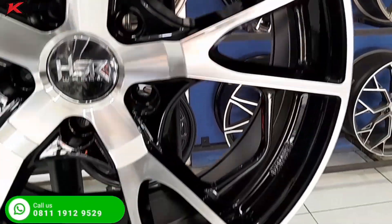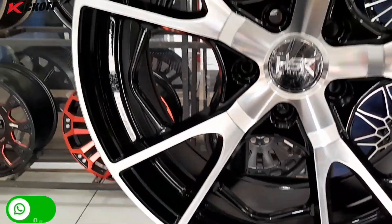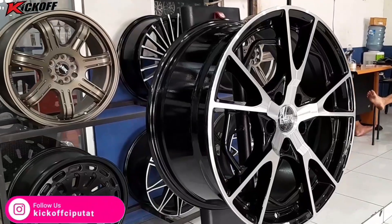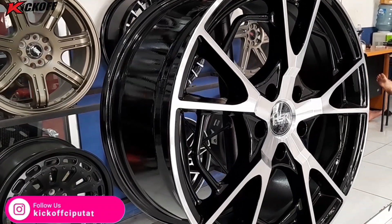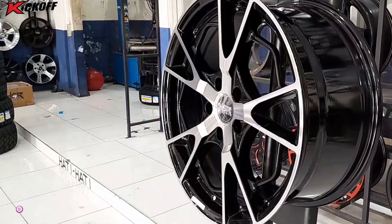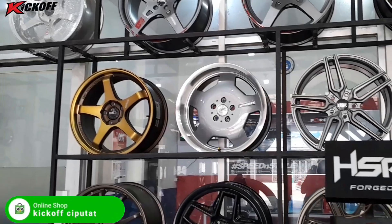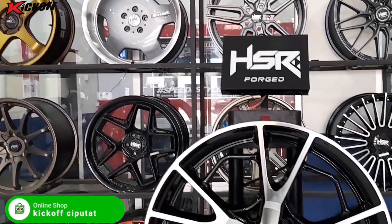Dan juga mobil seperti Bianti, Nafsatu, Foxy, Elgran, dan mobil lainnya guys, yang memiliki PCD mobil 5x114. Untuk mobil yang menggunakan velg ini dijamin masih rata bodi guys, jadi masih sangat aman dan nyaman.